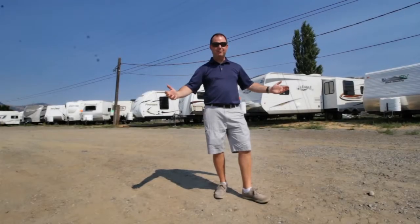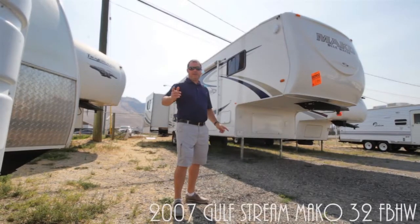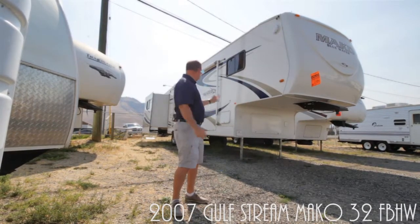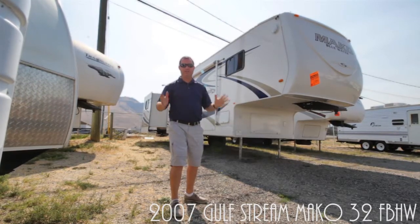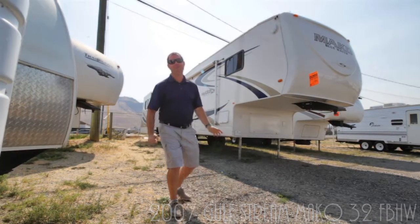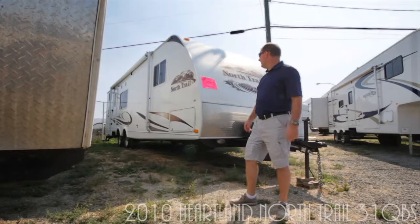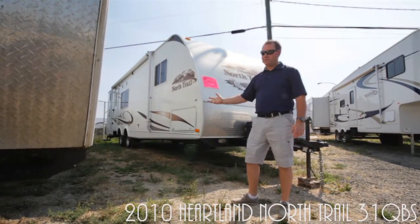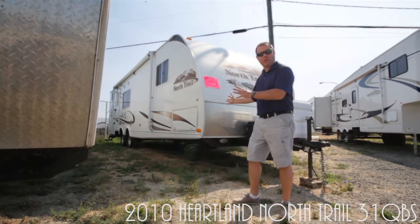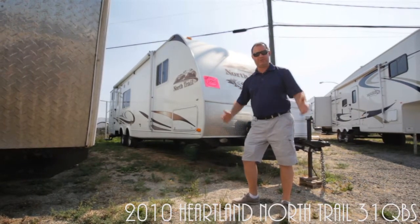Let's go see our bunk model trailers. I'm standing in front of the Mako Gulfstream 32 bunkhouse. This one's got three slides — it's perfect for your family and can sleep up to ten people. And your family's gonna love this North Trail by Heartland, the 31 QBS. It can sleep another ten people and has awesome quad bunks in the back. A perfect family model.